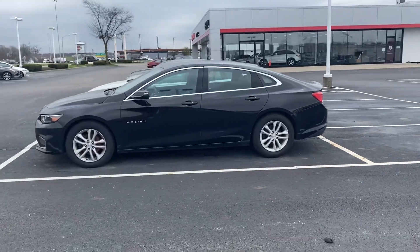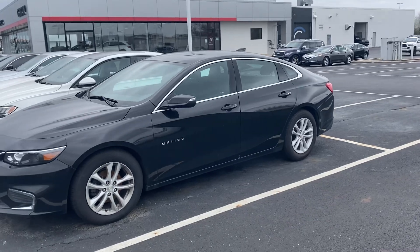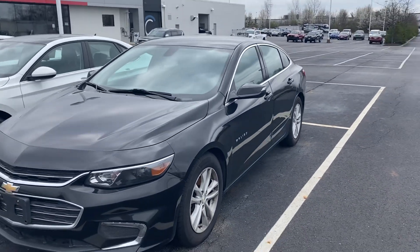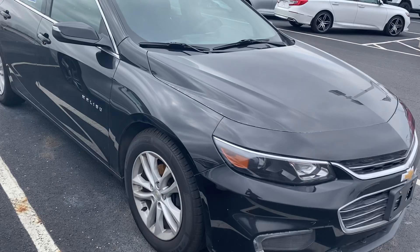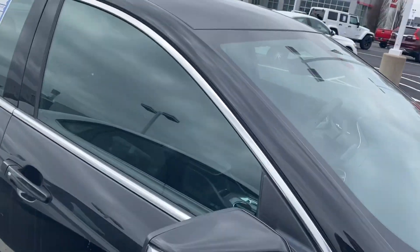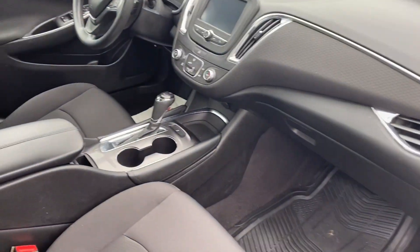Here we go here at Jermaine Toyota, checking out a Chevy Malibu — very nice vehicle. 2017 LT, very good condition. Does have the alloy wheels, LT package, 120,000 miles.